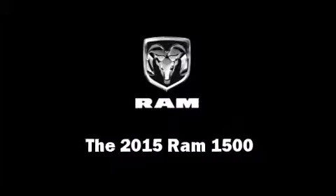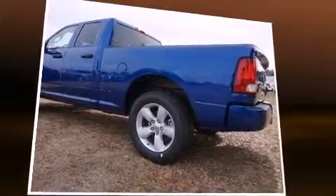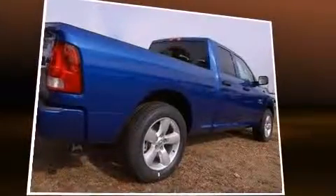Step into the 2015 Ram 1500. It features an automatic transmission, rear-wheel drive, and a refined six-cylinder engine.